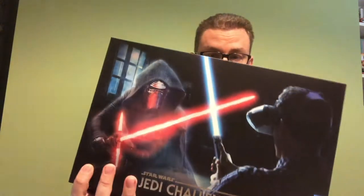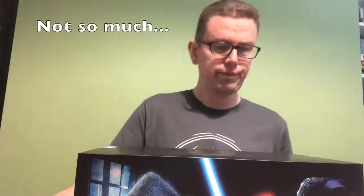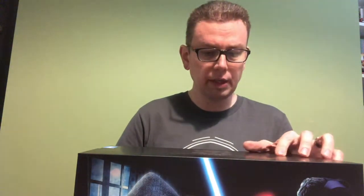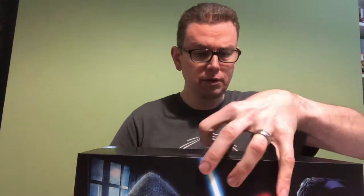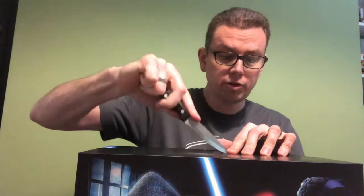Lenovo sent me this box which I'm going to open, which is what you do in a box opening video apparently. I'm good at this, aren't I? It's like I really know what I'm doing. I'm going to use a little knife. Get an adult to help you with this, children, to open the seal and we're in.